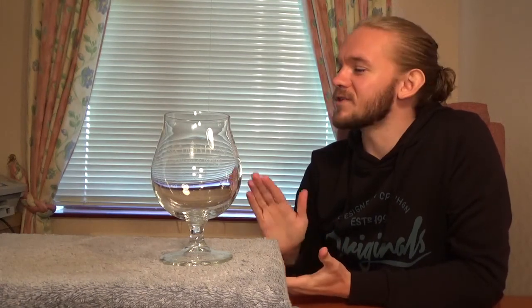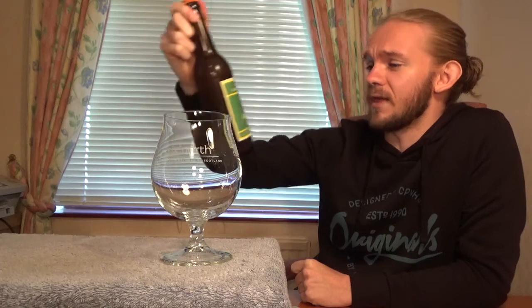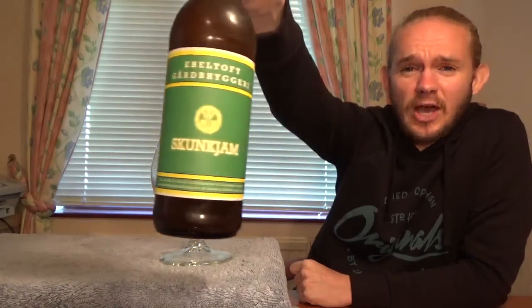Hi guys, James at Rampant Lion Reviews again for you today with another beer review. For this one we are going to head over to Denmark once again and we're going to revisit a brewery who I was very impressed with the last time I tried one of their beers. It's only my second review from them actually, but we're going to return to Mid-Jutland today and we're having a taste of another beer from Ebeltoft Gård Brewery, and this one is called The Skunk Jam.